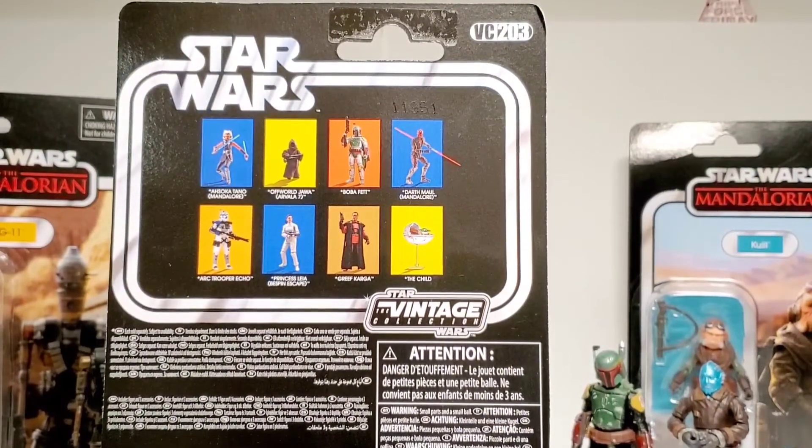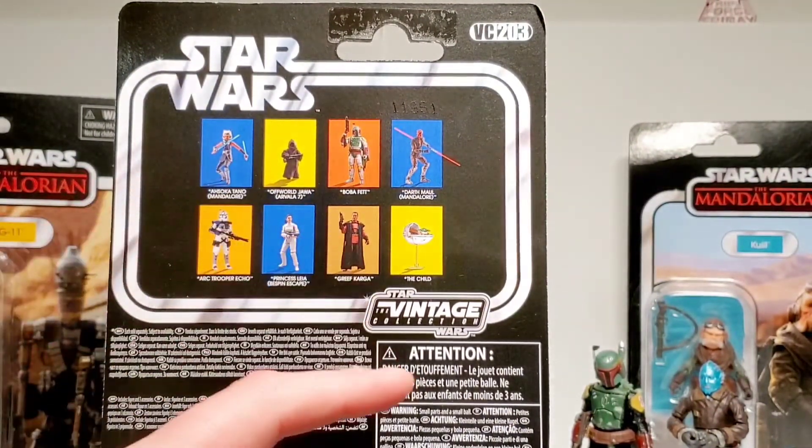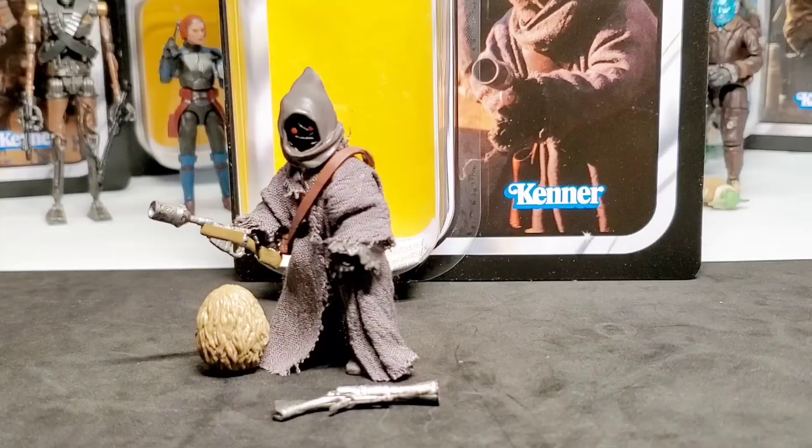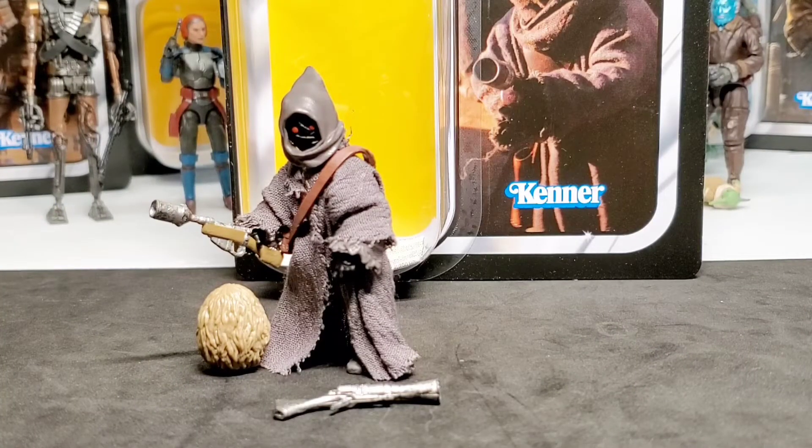Here's the back of the card showing the rest of the wave. This is VC203. Here is the Off-World Jawa out of the pack — sadly I couldn't get him to hold the egg; the arms wouldn't close close enough. But he looks pretty cool holding the CA-87 shock blaster, and I think he's a pretty nice vintage collection figure.